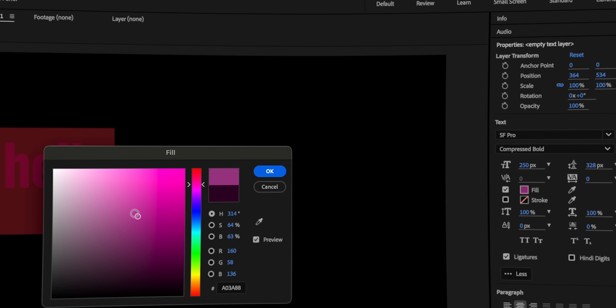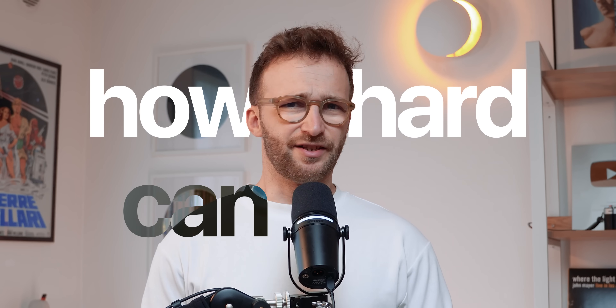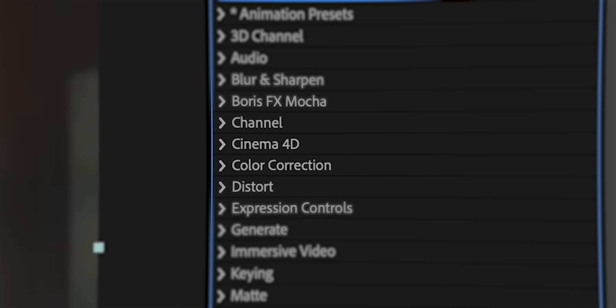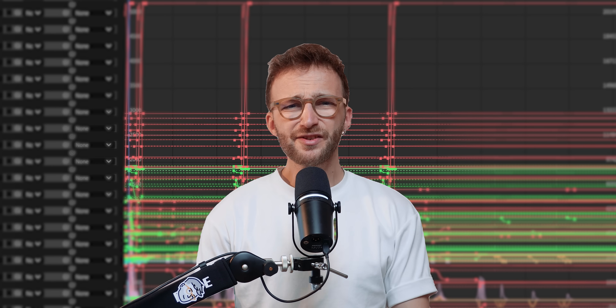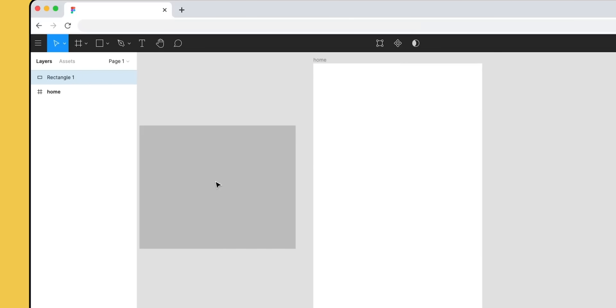This is Adobe After Effects. It's what I use to make the animations you see in my videos. Say I'm a new user and I want to make just a simple animation — how hard can it be? What is this 3D frame blending pixel motion? Advanced spill suppressor? Wiggler? What the hell is a Wiggler? Draken Boris FX Mocha? I just want to create some text and move it around. This is the biggest problem that all professional tools face, and what Figma found a genius solution for.